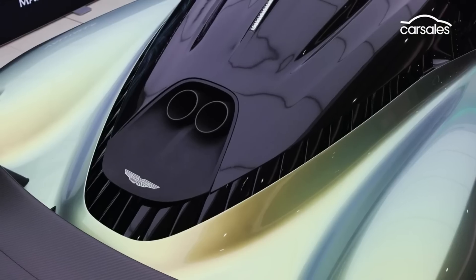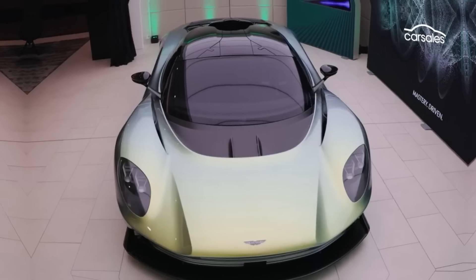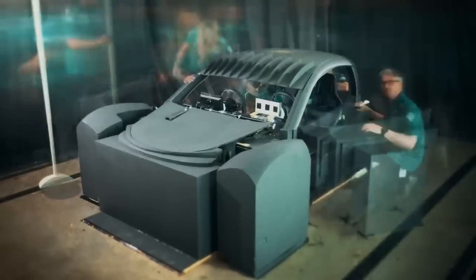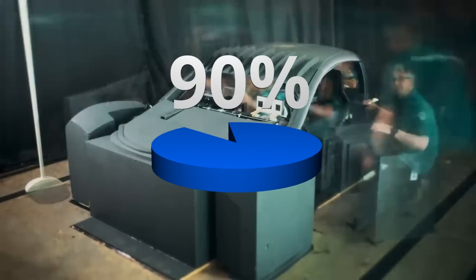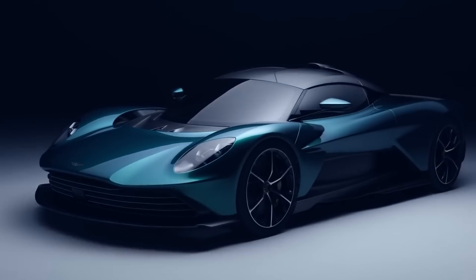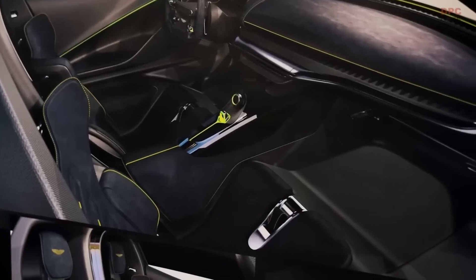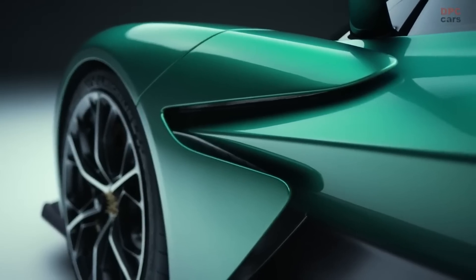Aston Martin takes potential buyers, the press, and other interested parties hand-in-hand through the development process, with the Valhalla becoming a little more finished each time. According to Ingelfield, the exterior is 90% done, while the interior is 80% done. It is already partly clear what will change: the prototype still has adjustable pedals and a fixed seat as part of the carbon fiber structure, but the production model will get an adjustable seat, as this reportedly saves weight and provides comfort.